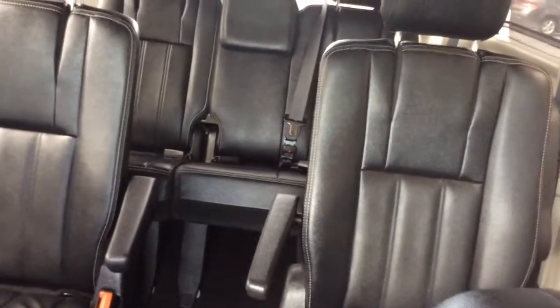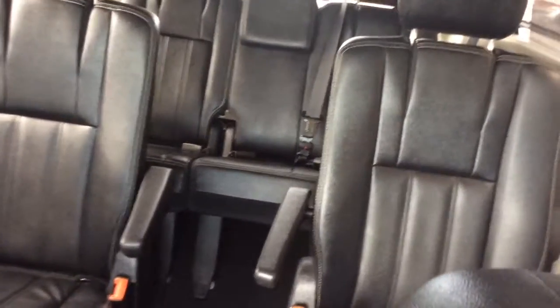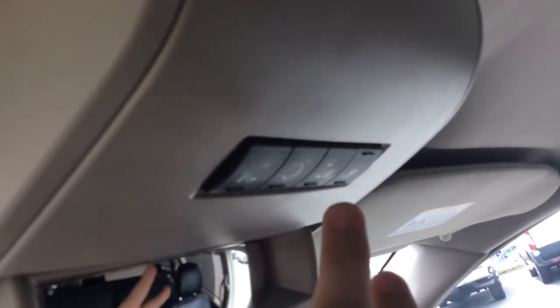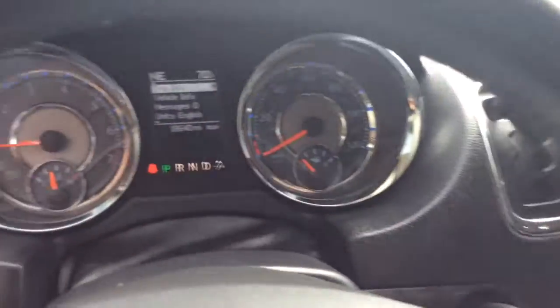It's a nice clean van. This has the stow-and-go, which means the second and third row seats fold flat into the floor. Seating for seven — three in the back, two in the middle, two in the front — which is standard for Chrysler and Dodge vans. You have a mirror to keep an eye on your passengers. You have your controls for your power doors: left power door, power hatch, right power door. You can also disable them if you don't want your kids playing with the doors.